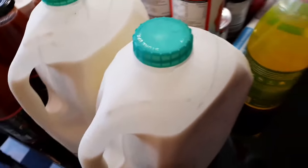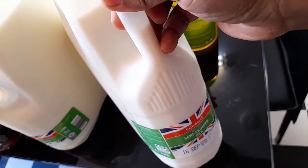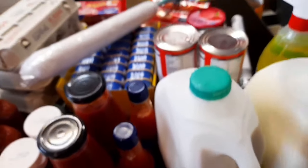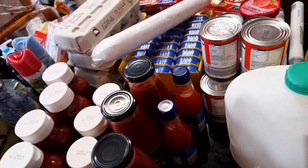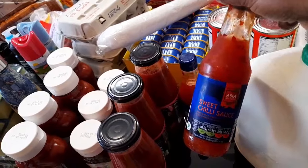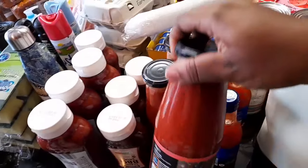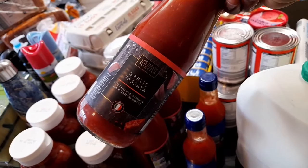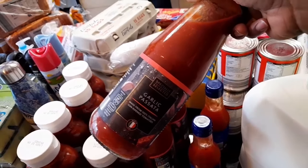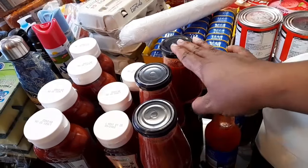I bought two big semi-skimmed milk. I'm just going around the table so the camera doesn't zoom in and out. I got two sweet chili sauces in the bottle. I also bought garlic passata — I want to try it and see if it tastes like the one I normally buy from Costco — I bought three of those.